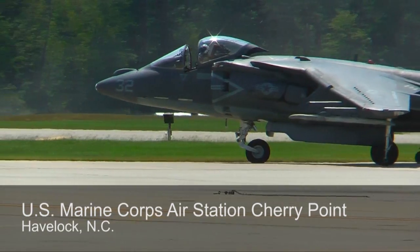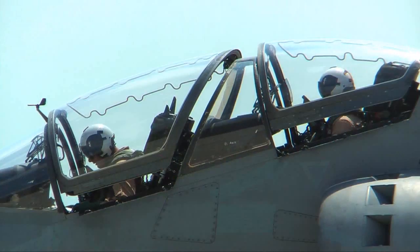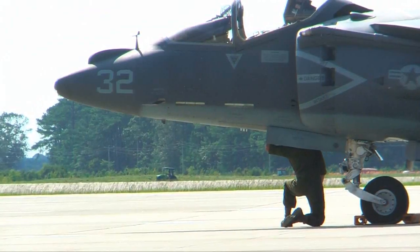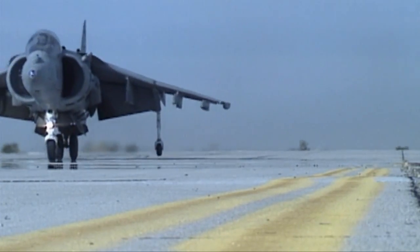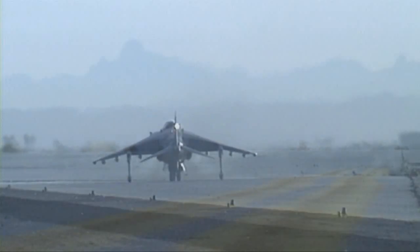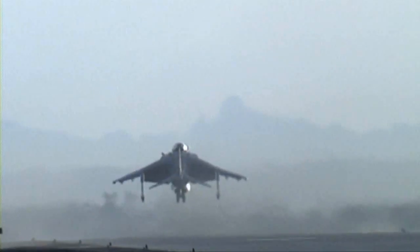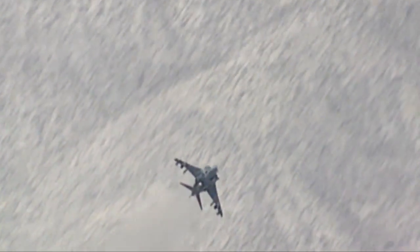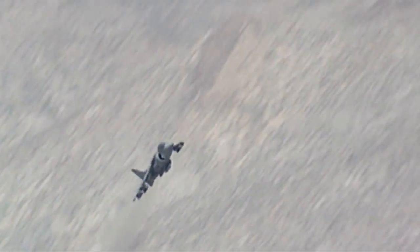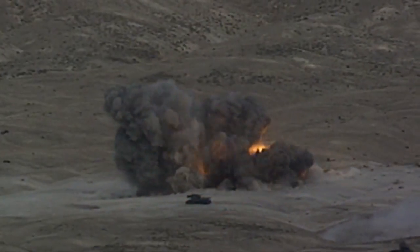U.S. Marine Corps Air Station Cherry Point, the home of the 2nd Marine Aircraft Wing's AV-8B Harriers and the maintenance squadron that keeps them flying. Introduced in 1985, the Boeing AV-8B V/STOL, or Vertical Short Takeoff and Landing Harrier, provides close air support and reconnaissance for the U.S. Marines. Currently flying missions in Afghanistan and Iraq, its power, weapons, and unique capabilities are saving the lives of coalition forces.